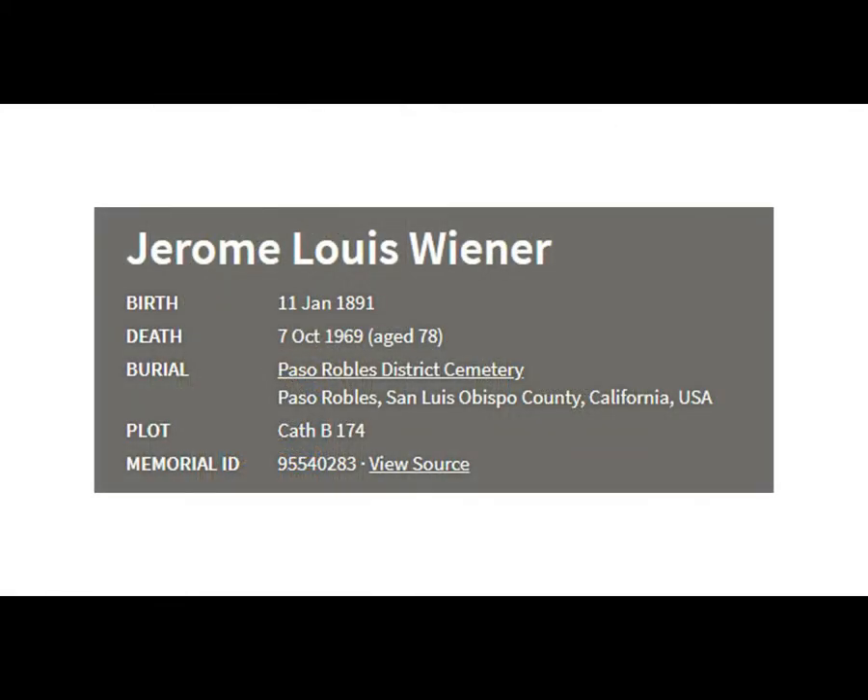Jerome died in 1969 in California, so who knows all the adventures he had before he died. In 1946, Jerome would have only been 55, so he was still working at a job somewhere for a few more years.